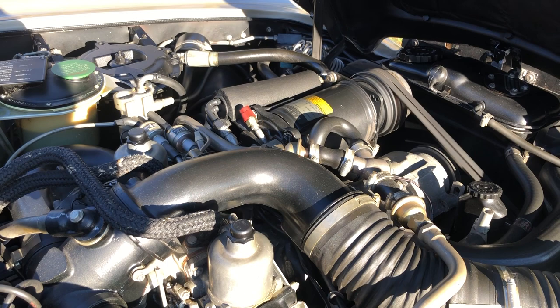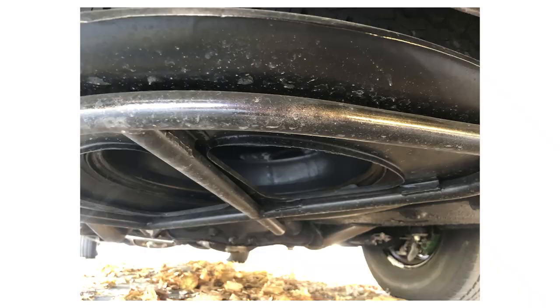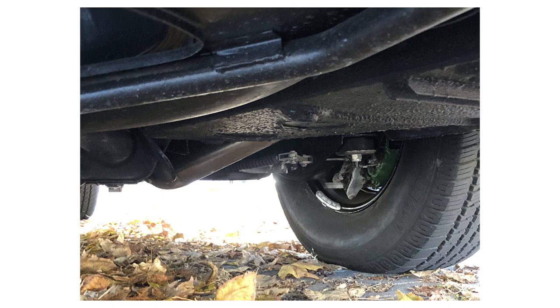Oil leaks are fairly common from neglected engines, especially from the valve cover seals — but not so on our car. As with all classic cars, it is what you don't see that matters, and this car is just as clean underneath as it is on the outside. All suspension components are up to date, as is the exhaust. This car drives as well as it looks.